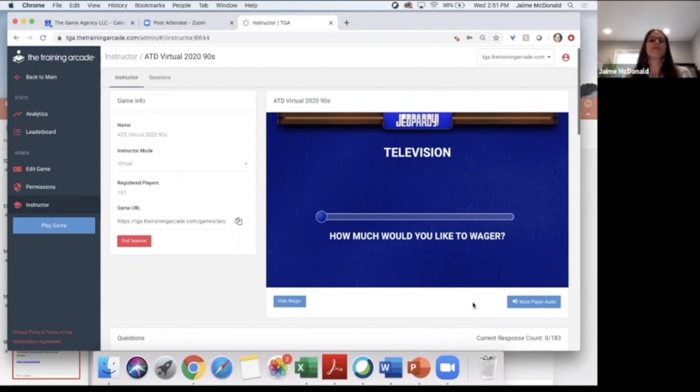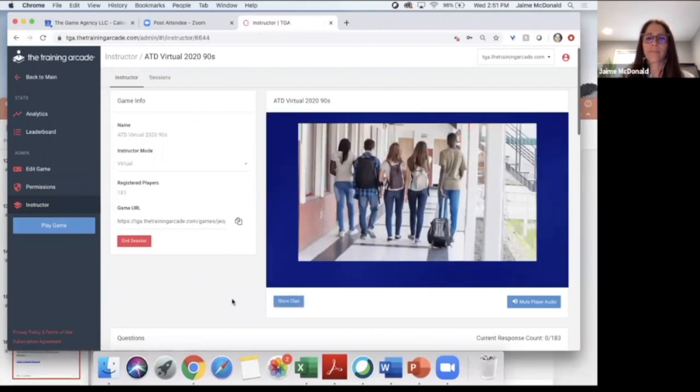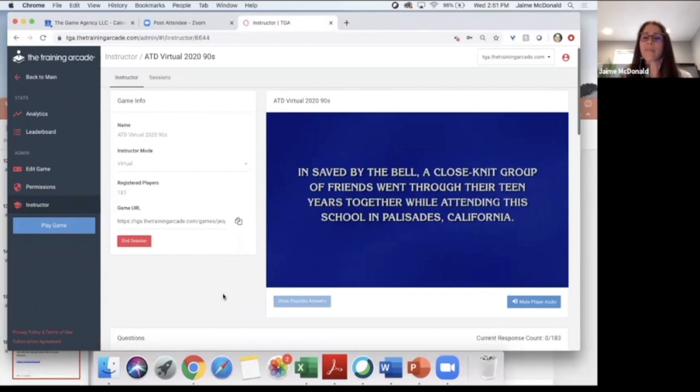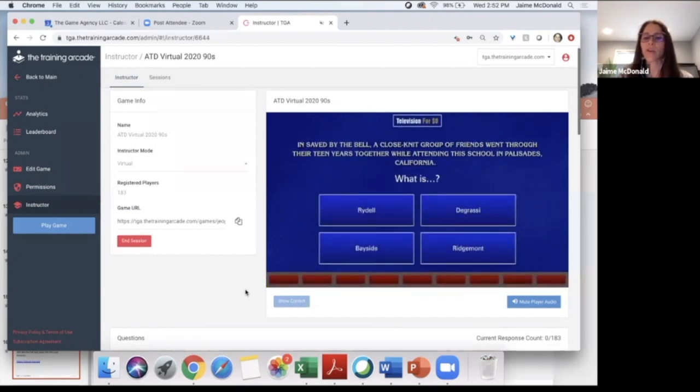I'm going to give everyone just another few seconds to place your wager. I'm going to click 'hide wager.' Here's your clue: In Saved by the Bell, a close-knit group of friends went through their teen years together while attending this school in Palisades, California. Was it Rydell, Degrassi, Bayside, or Ridgemont? Go ahead and place your answer. 61 have answered — at least 61 of you qualified for Final Jeopardy. 73, 84, 85.